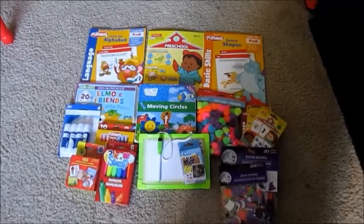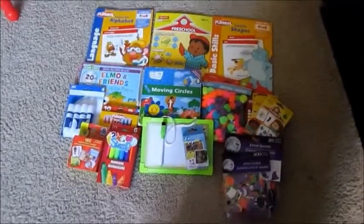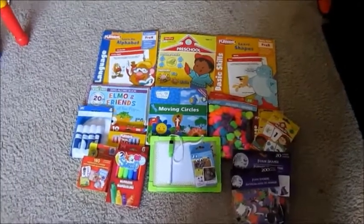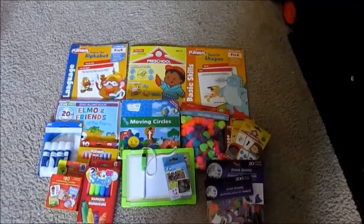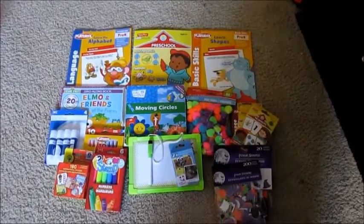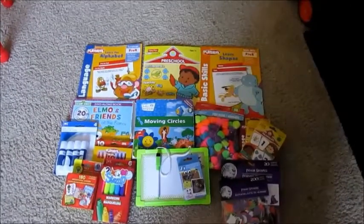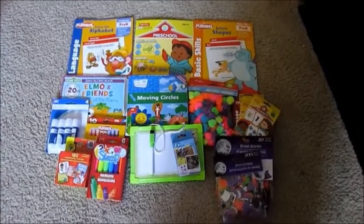That is everything that I got at Dollar Tree plus the couple of things that we already had. I'm going to be doing a more in-depth video on what our curriculum is and kind of what we'll be doing. I'll have more videos to actually show you what we're doing. If you enjoy this video or you want to see more videos like this, go ahead and give this video a thumbs up — that just lets me know I can make more videos that you guys are enjoying. We've been having a blast so far, and if everything goes okay this year I will be continuing to do homeschool. I hope you guys enjoyed this video and I will see you later. Bye.